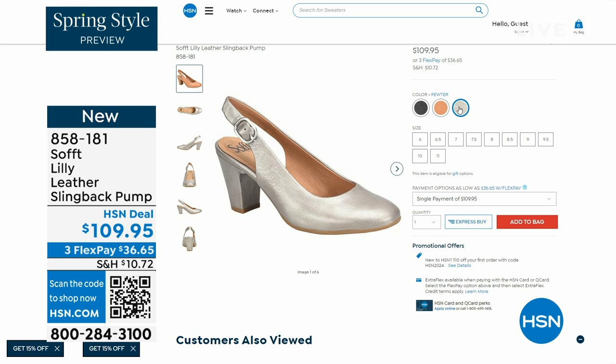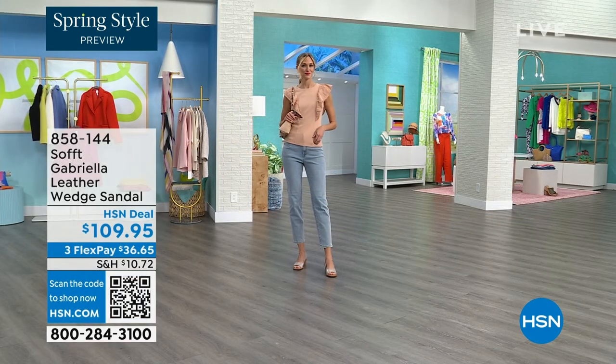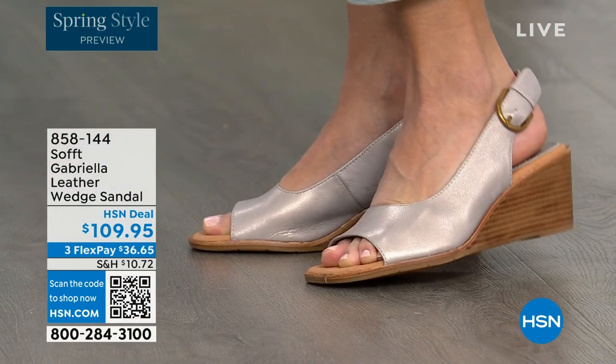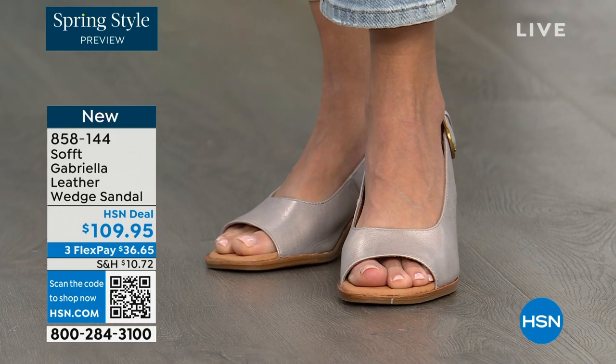858-181 is the number on those. We also have the Gabriela leather wedge sandal coming up — this is brand new, a launch for us here at HSN. Maybe you liked the other one but you say, honestly, as much as I like a slingback, I like my toes out. And a wedge you can never go wrong with.